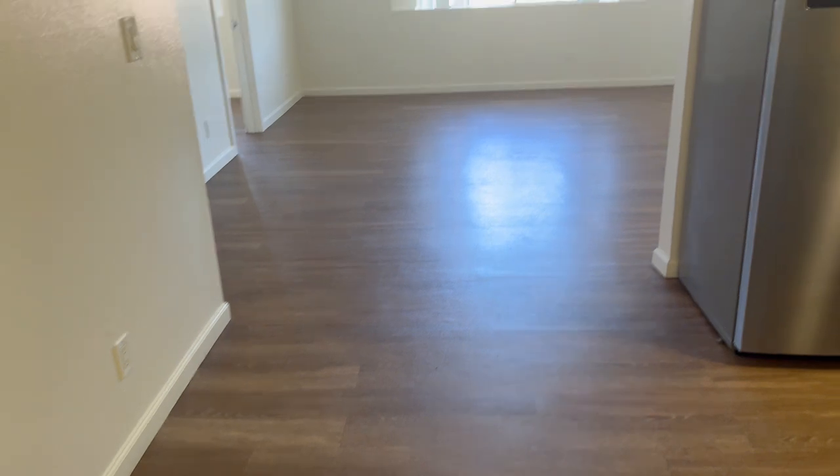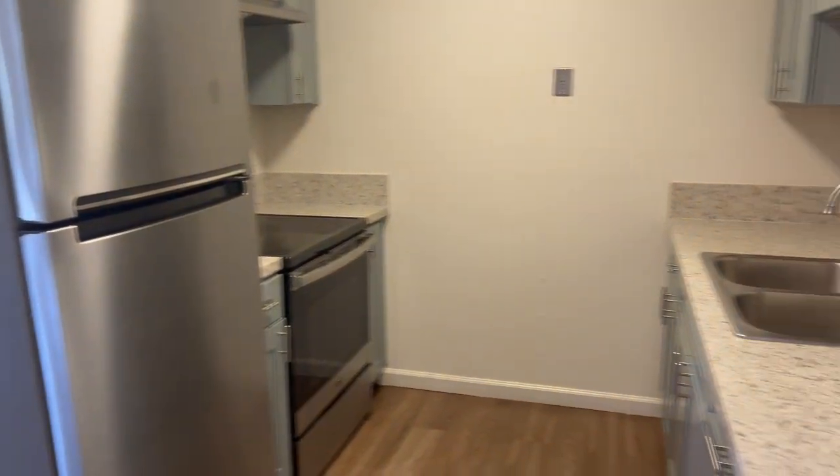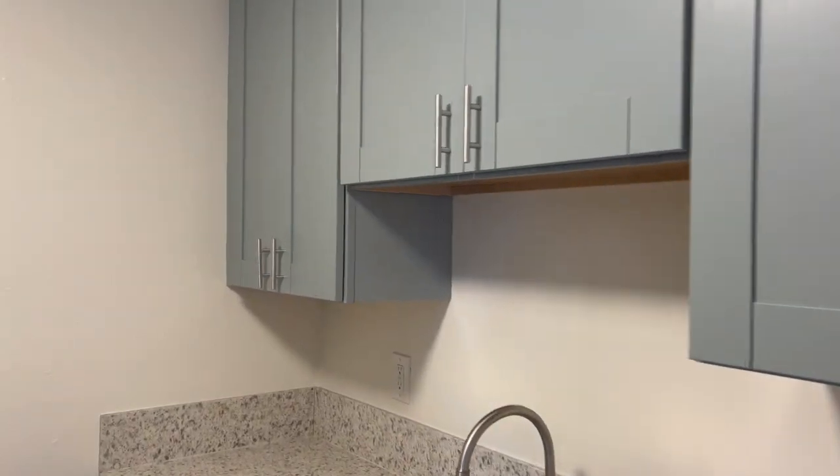It has gleaming luxury plank vinyl, stainless steel appliances, electric range oven, quartz countertops, and brand-new cabinets.